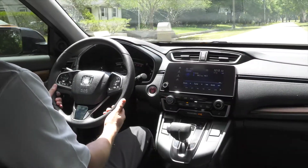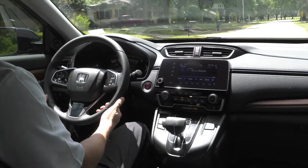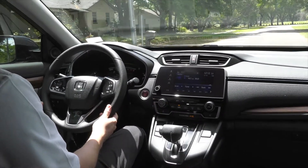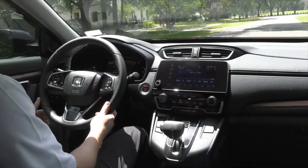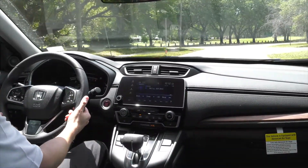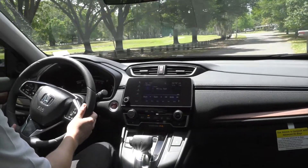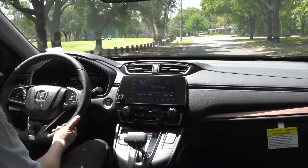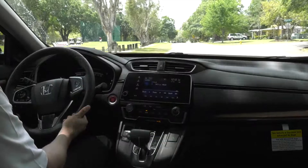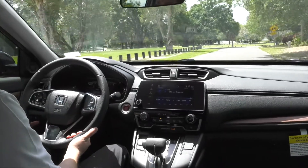So as we get going, one thing that Honda has added for their 2017 Honda CR-V: on the EX model and above, you do have Honda Sensing Standard, so that was not standard on previous models, and for them to add it on the EX and above is a great addition to the CR-V. The CR-V does have the new 1.5-liter engine in it, and you can feel it immediately compared to previous models. It has a little extra pickup, but you still have the smoothness of the ride that you're used to in the CR-V.